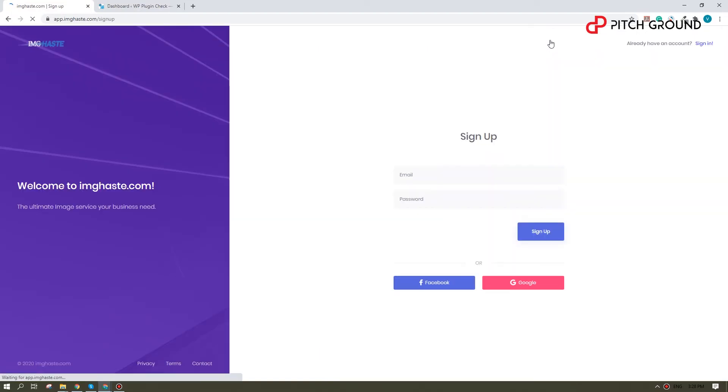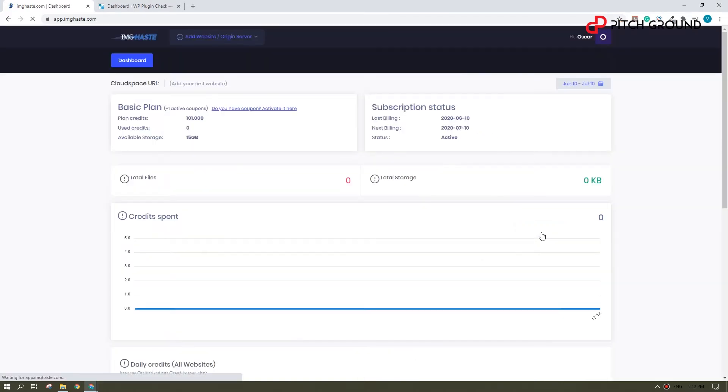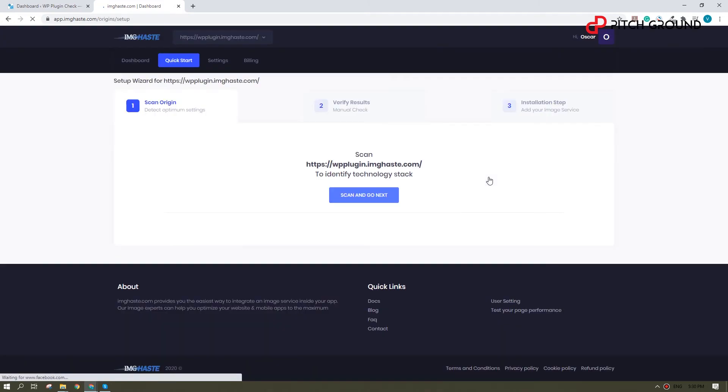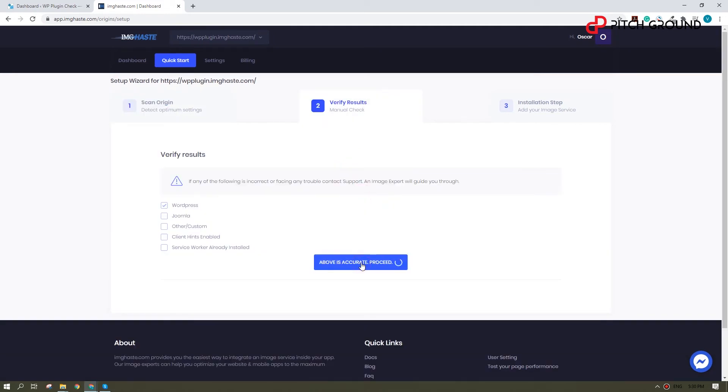The process of setup is surprisingly simple. Just imagine compressing and optimizing all your current and future images on your website with a few clicks. Sign up on ImageHaste, submit your website URL, then let's go through the quick start process to know the best setup method. In this case I'm using WordPress, so I would only need to install a plugin.